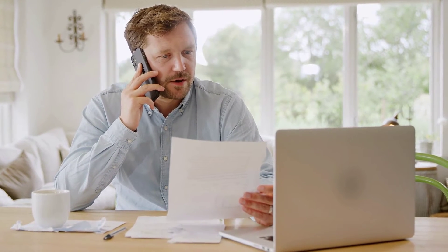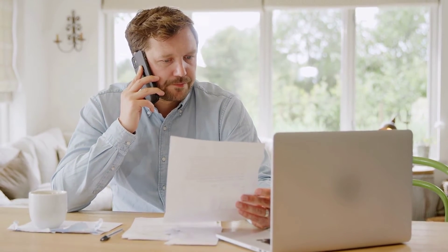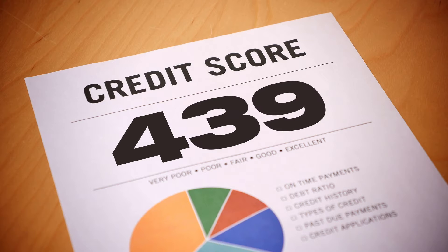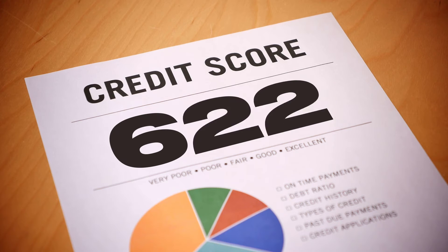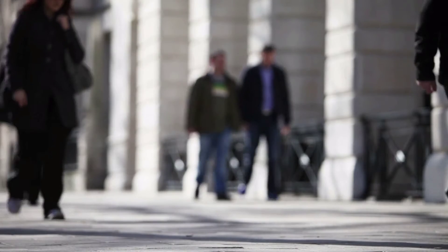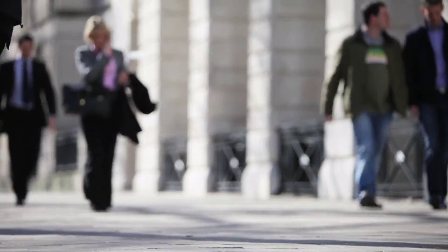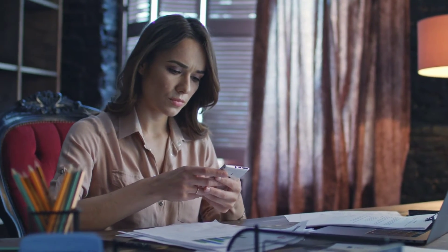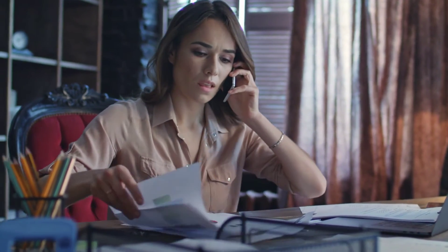These lenders offer personalized loans to the borrower depending on their financial situation and state of living. Lenders offering 12-month loans also provide competitive rates of interest, even for people with a poor credit score. This helps a person from any strata of society and any economic background opt for a loan without being financially distressed. One can opt for a 12-month loan in case of any financial emergency or an unexpected expense that needs to be cleared immediately.